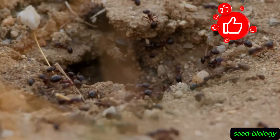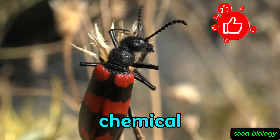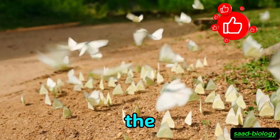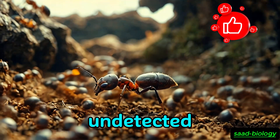How does deception happen? When a beetle approaches an ant colony, it begins to secrete chemical scents similar to those that the ants are used to smelling. This makes the ants think that the beetle is part of the colony. Once the beetle gains the ants' trust, it can easily enter the colony undetected.